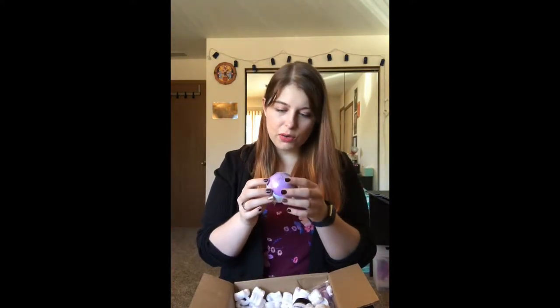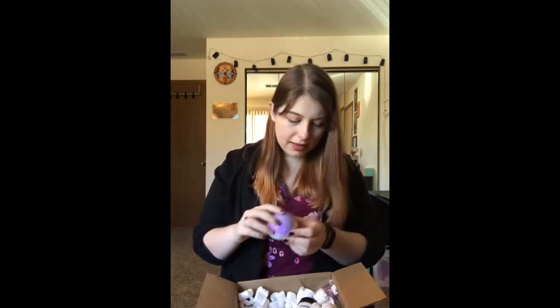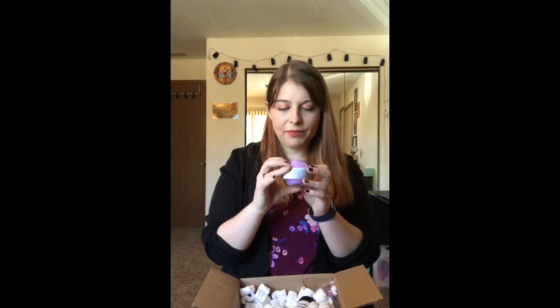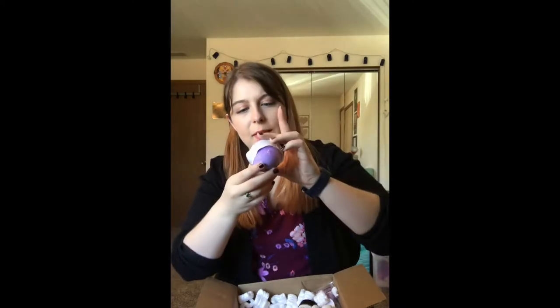Next is the Blackberry Fizz bath bomb. I can get just a hint of blackberry on this one. It's got some little sparklies on top and it's a really pretty color. I think that one's going to be really nice - I'm excited about that one too.